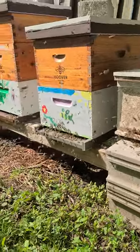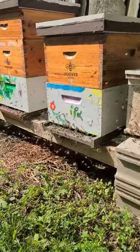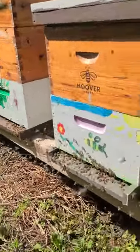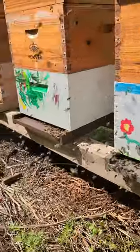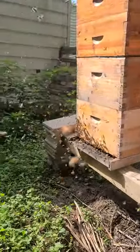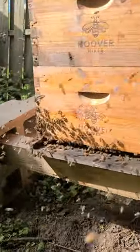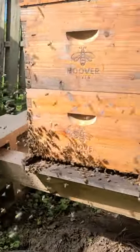This is a video to show what is not robbing at this time of year. You see a lot of videos and people asking if their colony is being robbed out. This is not robbing — this is orientation flights. There are a lot of bees and it sounds really loud and really chaotic, but you can tell they're just orientation flights.